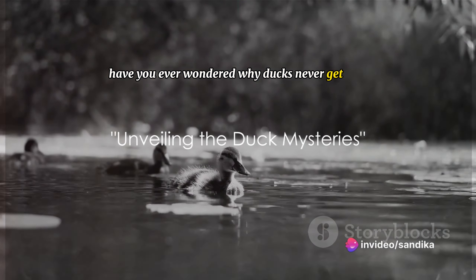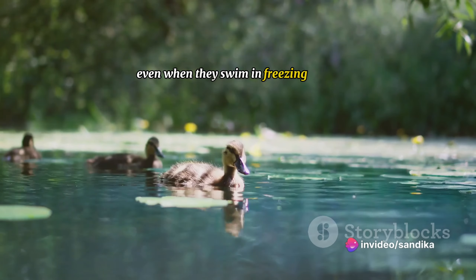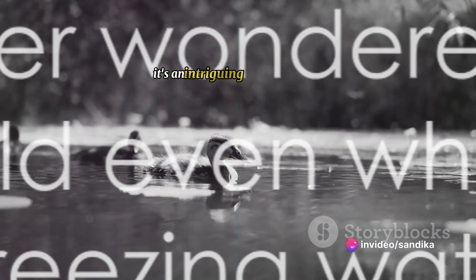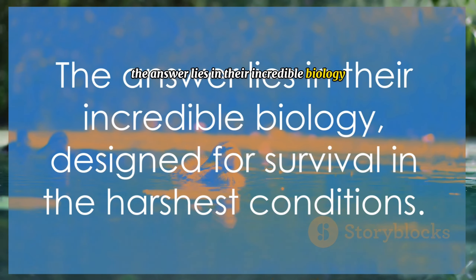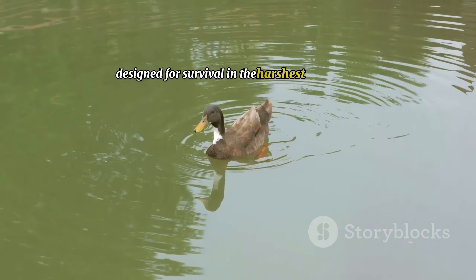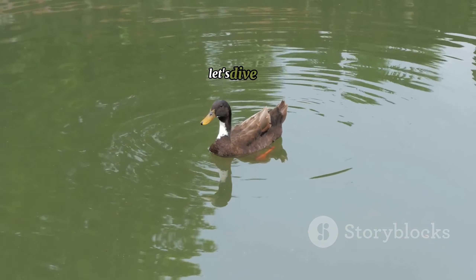Have you ever wondered why ducks never get cold even when they swim in freezing water? It's an intriguing question, isn't it? The answer lies in their incredible biology, designed for survival in the harshest conditions. Let's dive in.